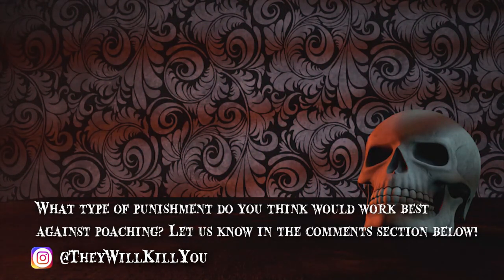What type of punishment do you think would work best against poaching? Let us know in the comments section below.